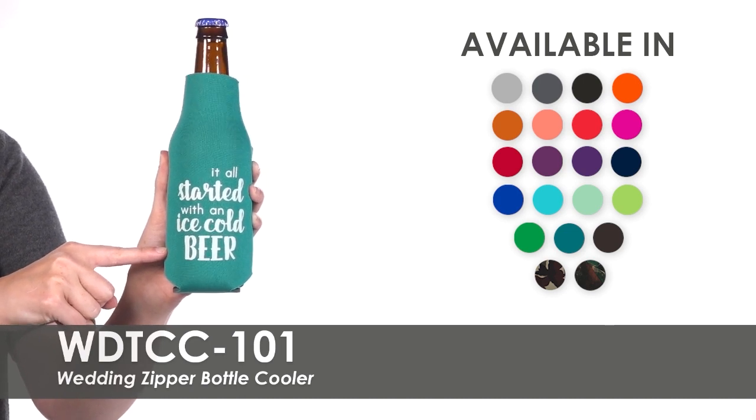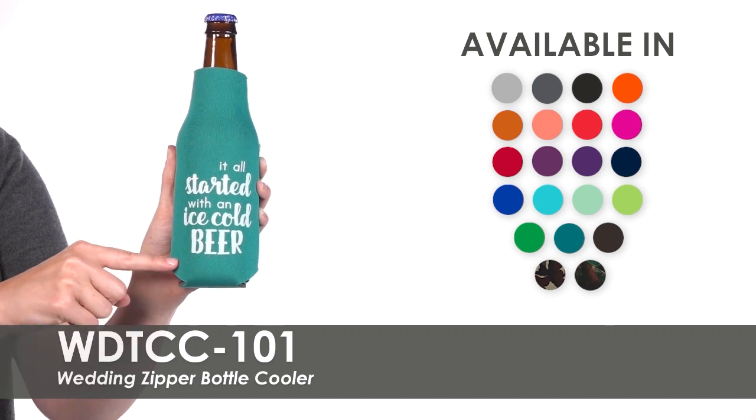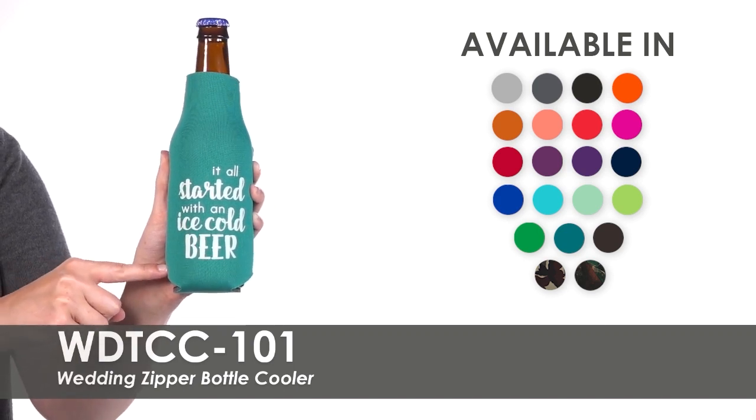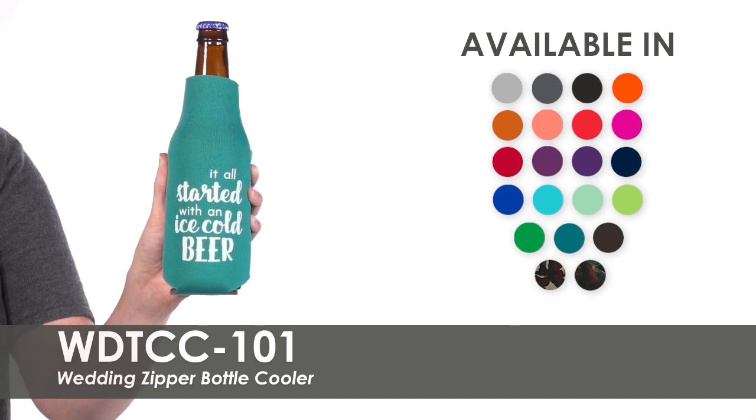Impress your guests by selecting one of our pre-made template designs in a variety of imprint colors, or allow our talented graphic designers to help customize the design to your liking.